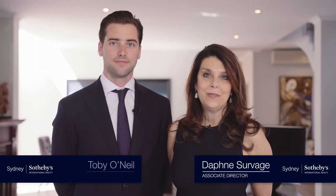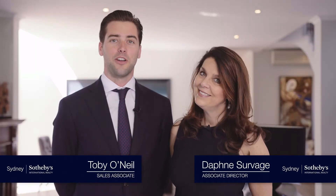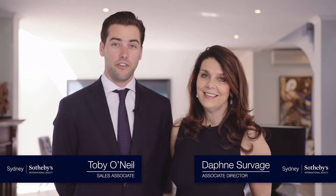Hi, I'm Daphne Sauvage from Sydney Sotheby's International Realty. And I'm Toby O'Neill and welcome to this fabulous free-standing family home, located right in the heart of Double Bay Village.